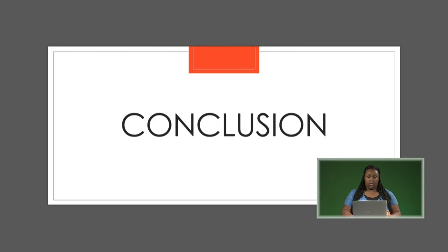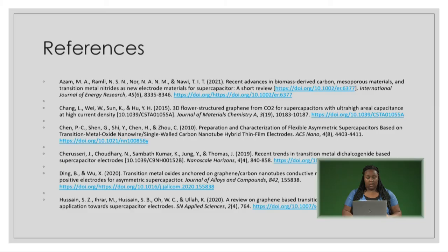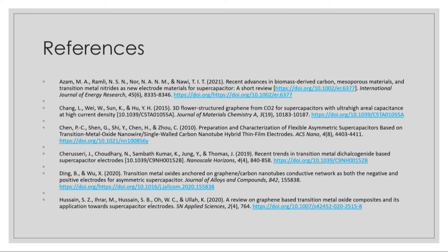In conclusion, supercapacitors are a viable option for a new and renewable energy source, with their environmental capability helping combat climate change and global pollution while still being cost-effective and efficient. These are my references, and at this time I am now open for questions.